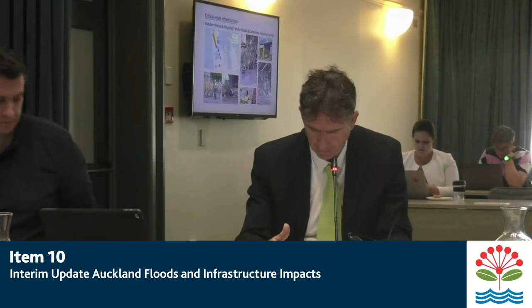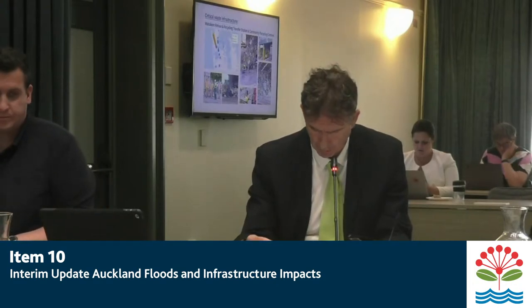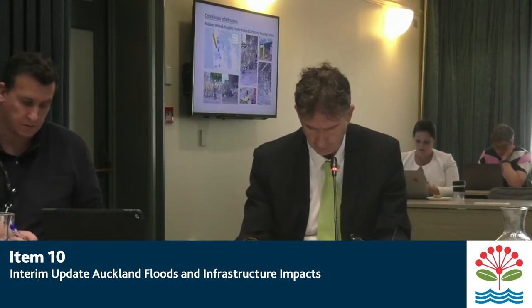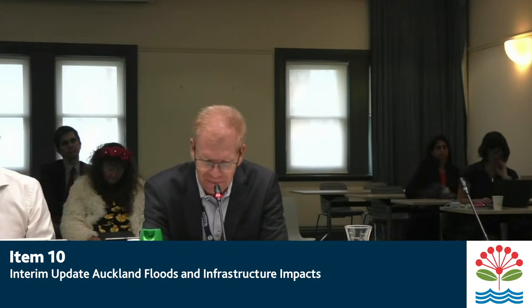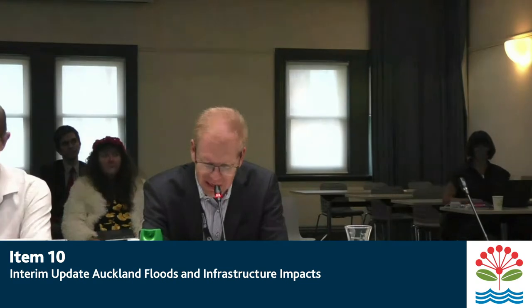Our final two presenters on the flood response come from Auckland Transport. We've got Murray Burt and Andrew Allen. And tena koutou, katoa. Good afternoon, Councillors. I'll hand over in a minute to Andrew Allen, our EGM for Service Delivery who spearheaded our response to these events, and also Murray Burt, our Chief Engineer, who's leading our recovery phase which we commenced a few days ago. I would like to thank the Council, councillors, and all the agencies we've been working with — emergency services, council departments, Watercare, and Waka Kotahi, who we've been working extremely closely with.